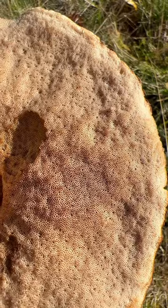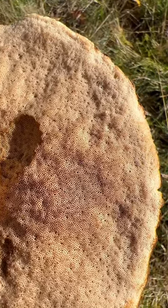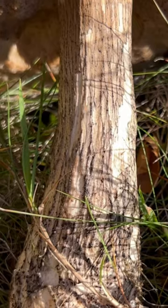The pores underneath are off-white or cream when young and then darken with age to a more yellowy-brown colour. The long stem sometimes tapers and is a pale white to greyish colour, always looking dirty due to characteristic markings like dark scales and dots.